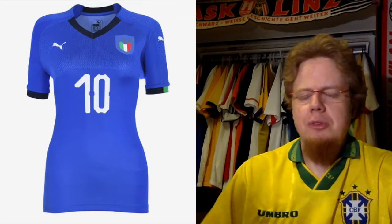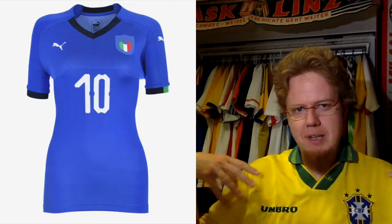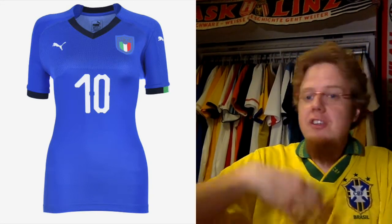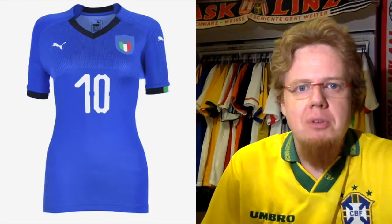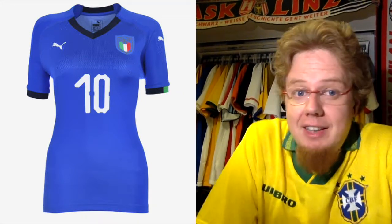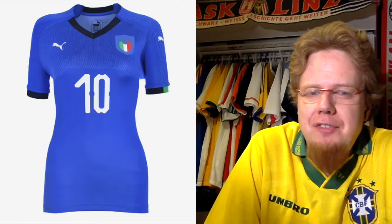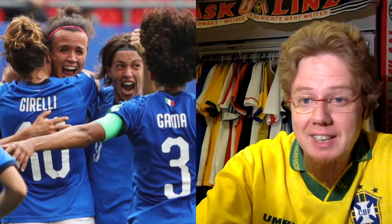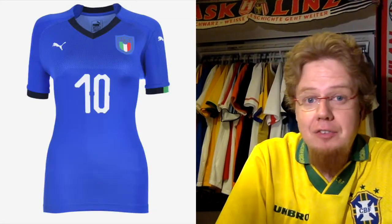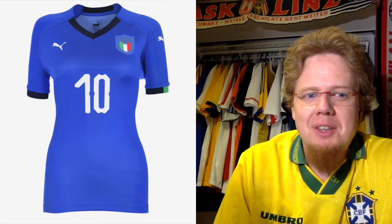Most Puma teams for 2018 have this new Evo knit pattern that represents the nation — Austria got a mountain landscape, Switzerland got a mountain landscape, Uruguay had the big sun monument, and the African teams got something absolutely nuts. Italy didn't get anything; it's just a plain pattern. The shade is off, it doesn't have a shiny feel, I don't like the navy accents, and the font is dreadful, especially on the back. The best thing are the Italy flags on the sleeves, but I'd rather have the sleeves all blue or all white. There's just something not quite there.